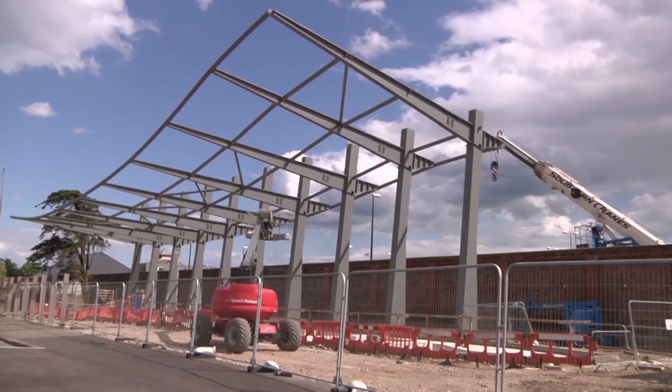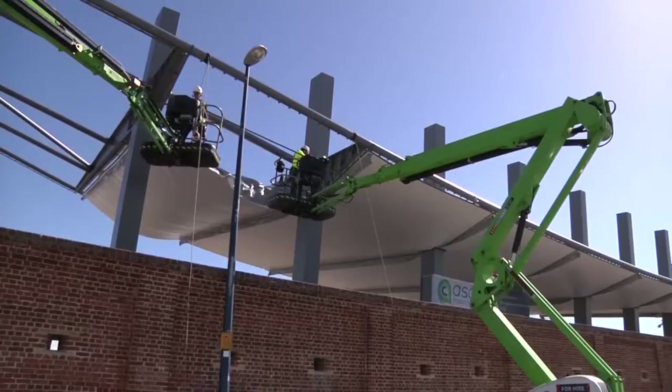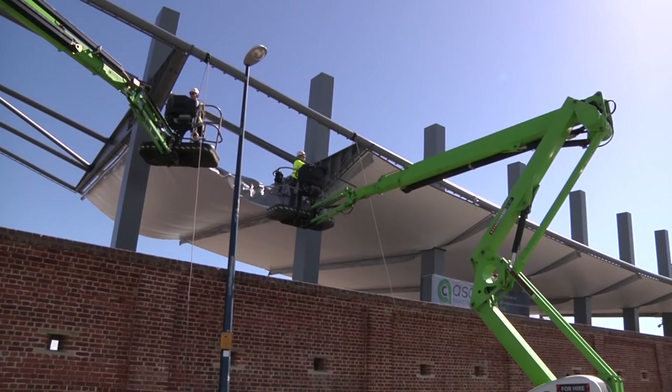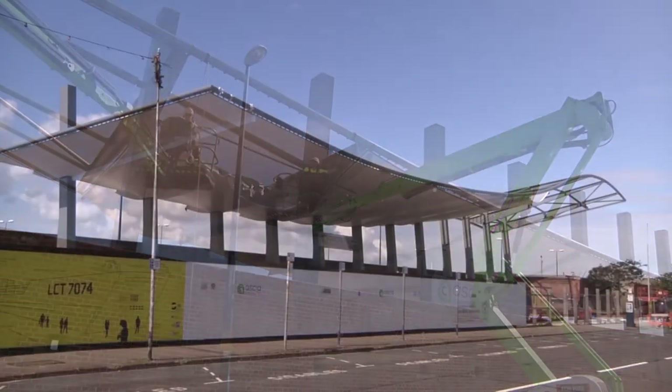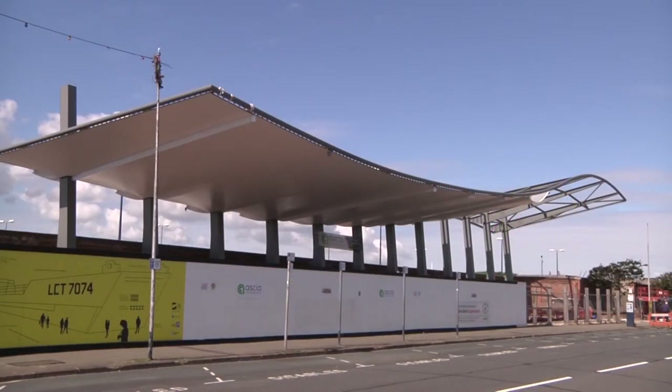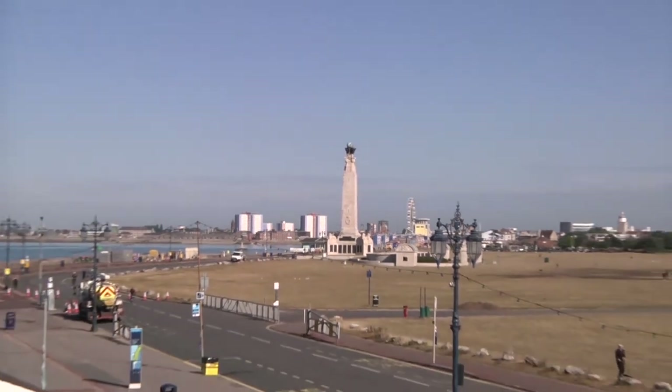This will be LCT 7074's new home, where D-Day Story volunteers will welcome visitors on board. A giant structure of steel and weatherproof fabric, hard by the waters of the Solent in Southsea, where so many D-Day vessels assembled before the invasion.